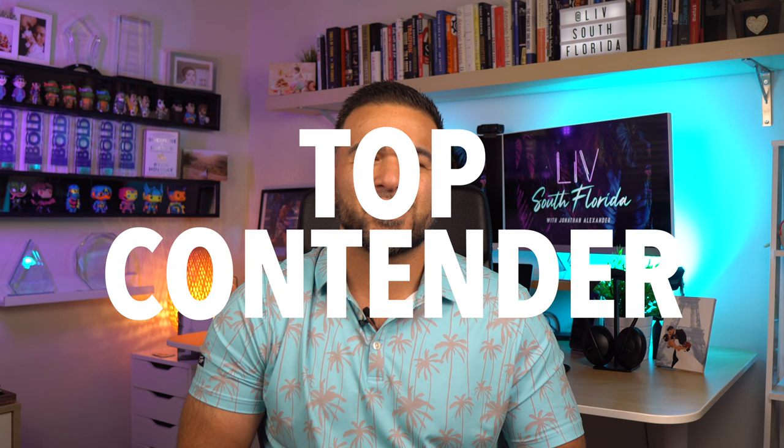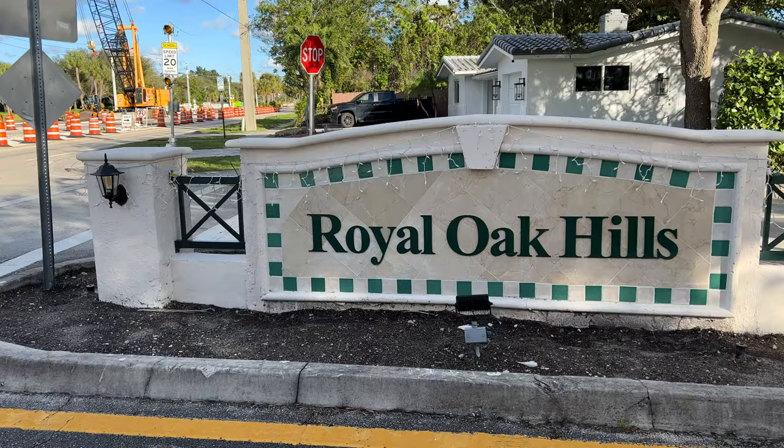Camino Gardens is a strong option when deciding where to live in East Boca, and it's definitely deserving to be a top contender on this list. All right, on to the next one — number three, Royal Oak Hills.